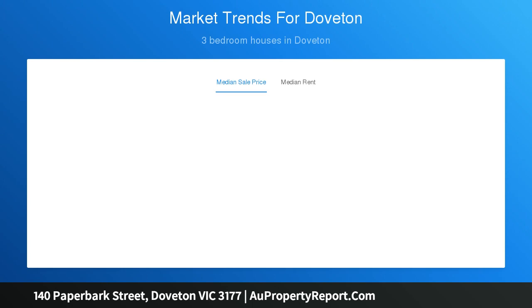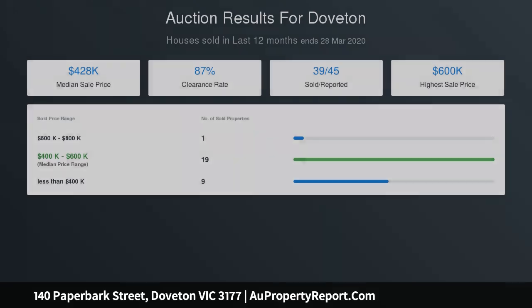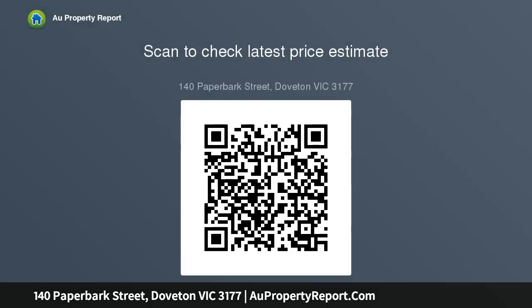Enjoying a coveted corner setting on an allotment of approximately 385 square meters, surrounded by attractive landscaping and gardens, the peaceful abode comprises an open-plan living and dining room, renovated kitchen topped in timber and appointed with an oven, gas cooktop and stainless steel dishwasher, main bedroom with built-in robes and modern ensuite bathroom, two more bedrooms with built-in robes, and a stylish second bathroom.